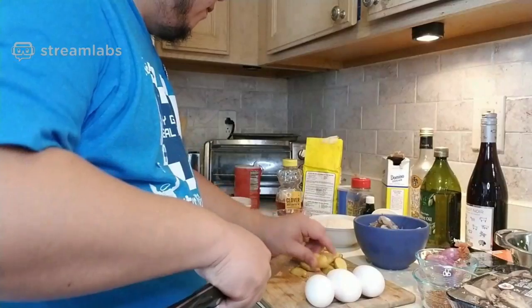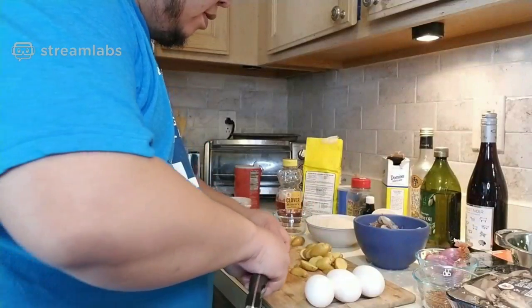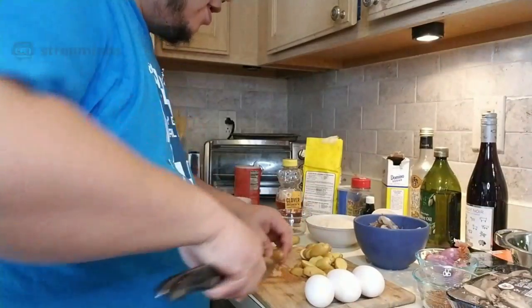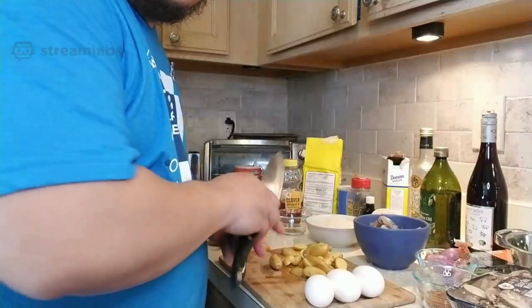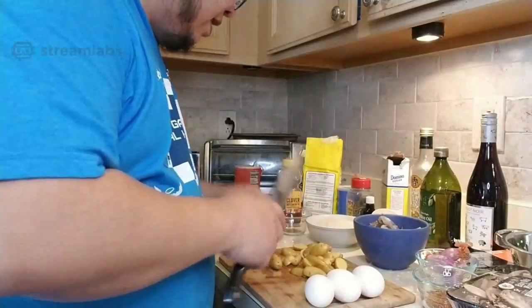Just slicing these in half, being careful not to accidentally bump my eggs — those are for later when I make my sauce. I've got a New York strip steak for the steak later, which you might be able to see in the camera.